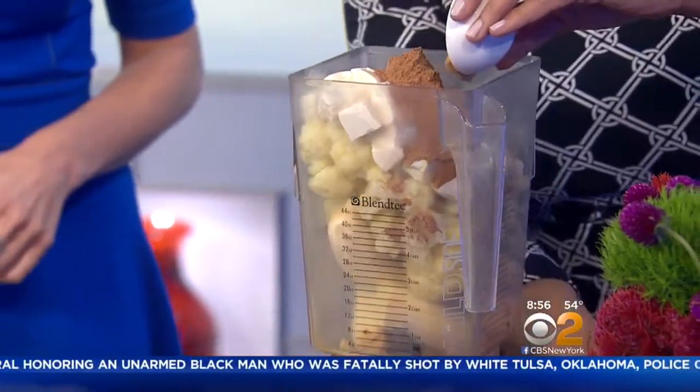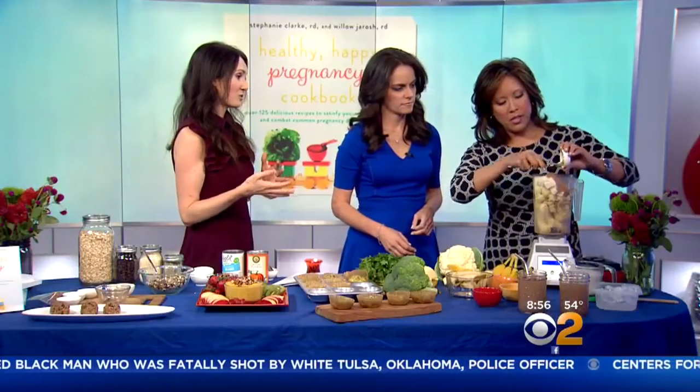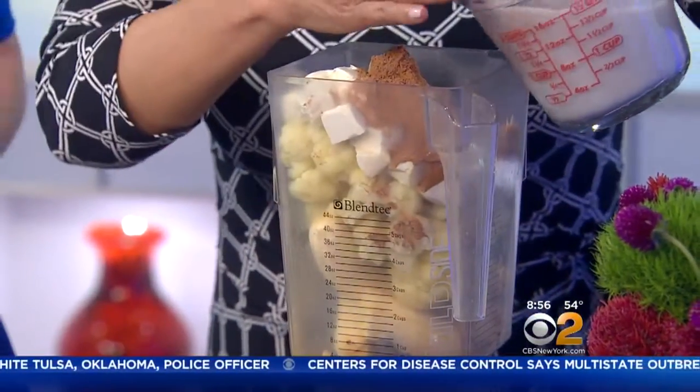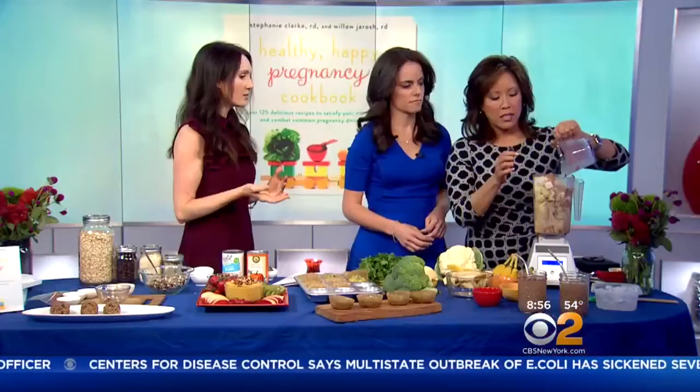That's tahini on top, which adds a little bit of healthy fat and helps your body absorb more of the nutrients. We've also got some unsweetened almond milk, which adds creaminess without adding sugar. And you can add ice if you want — it just thickens it up a little bit.